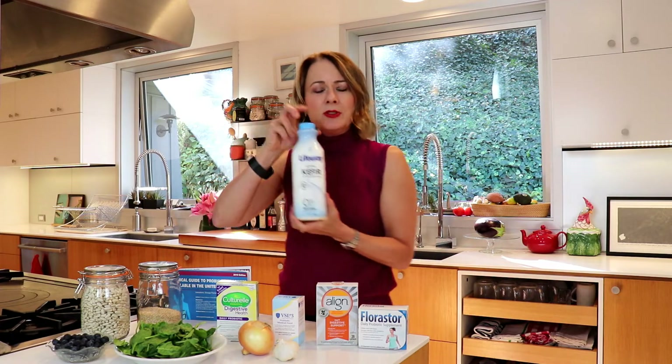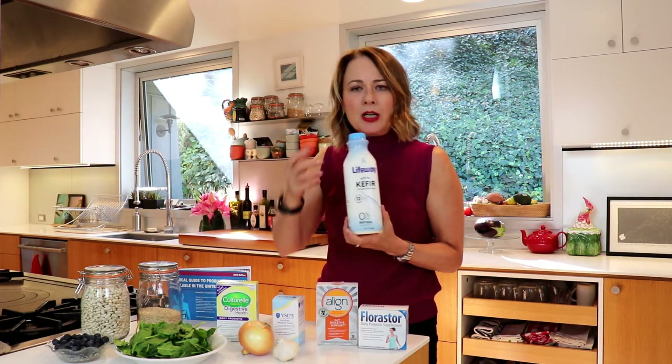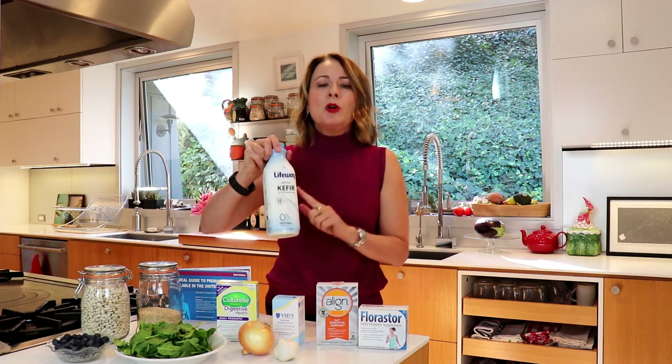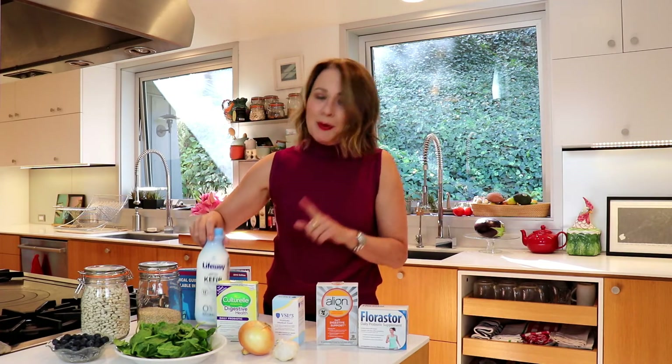What about fermented foods? Foods like kefir, yogurt, kimchi, and sauerkraut that are fermented might also contain a probiotic, but only if they have a live culture. However, you can't really rely on them for a clinical outcome because the dosage isn't going to be high enough.